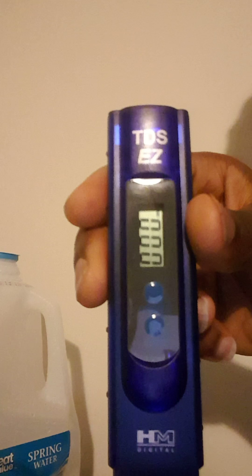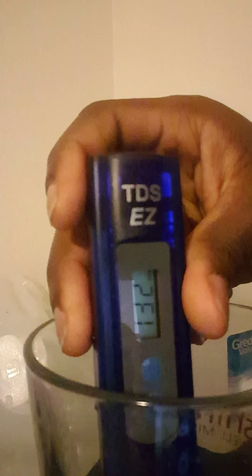It went back to zero. Shaking it off, letting it dry a little bit. Moving on — this is the Great Value spring water from Walmart. Putting it in just a little bit until the numbers start moving. The numbers show 132. That is not good — 132 to 133 is almost hard water. You don't really want to drink hard water. You'd be better off drinking the tap water.